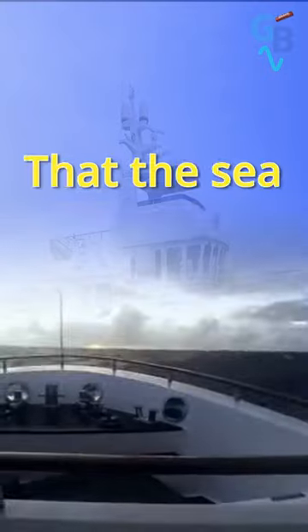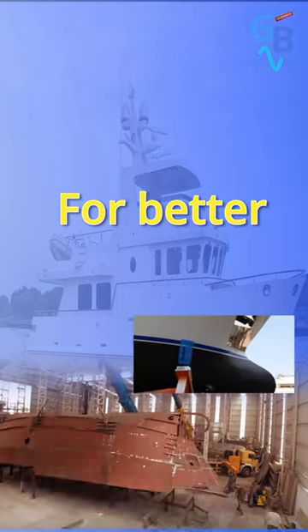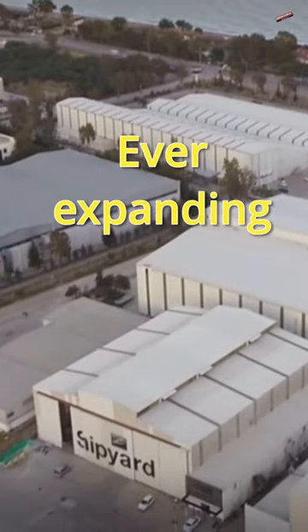The Bering 65 is built to take on all that the sea can throw at her. An aluminium superstructure and all-steel hull sporting a bulbous bow for better efficiency through the water, this pocket explorer yacht is built to take you places in luxurious comfort. The Bering 65 is built in Antalya, Turkey, at Bering's ever-expanding shipyard.